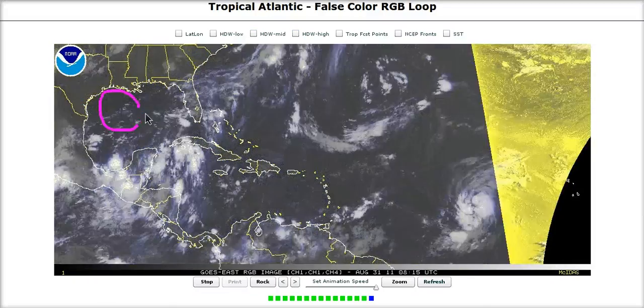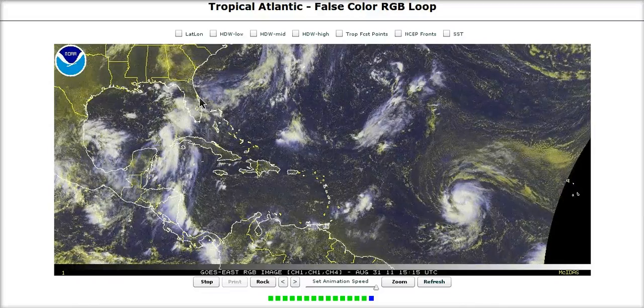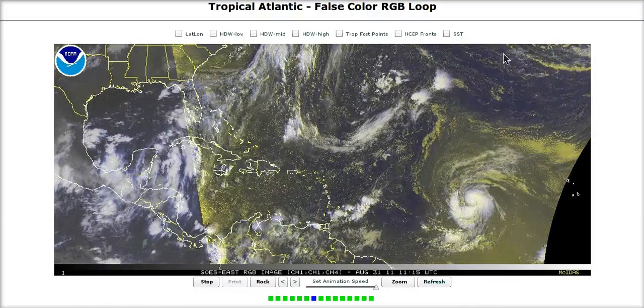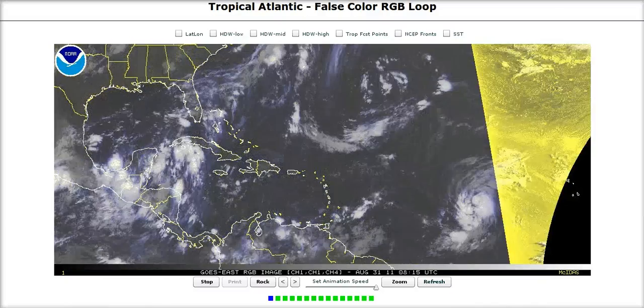But again, with enough time over this warm water, we could be dealing with a fairly significant tropical cyclone if it actually develops and sits in here for a few days. So we'll have to be watching that very closely.